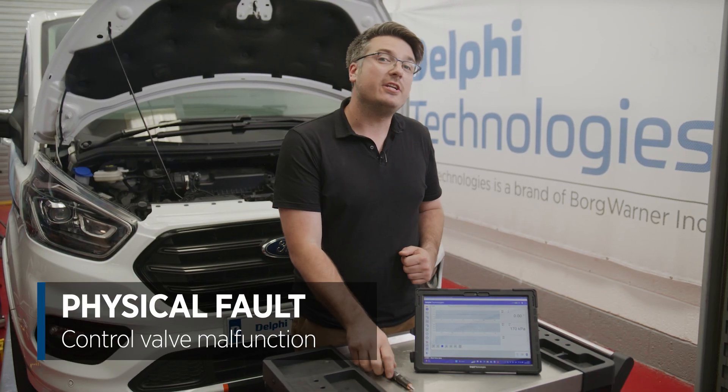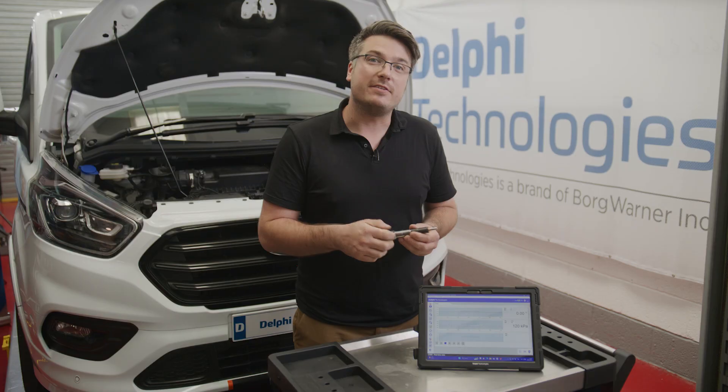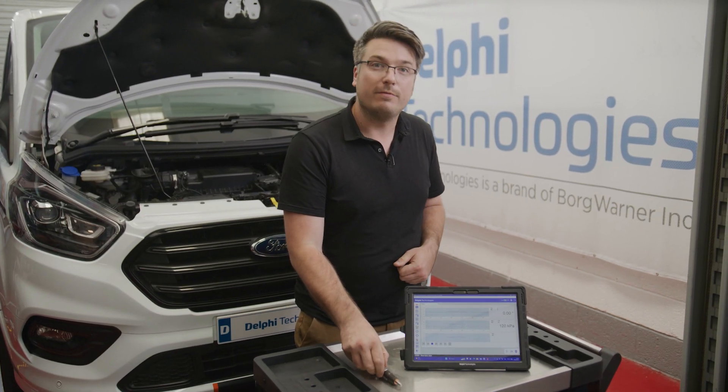The physical fault is actually a control valve malfunction. The piezo control valve in the injector is responsible for controlling the fuel flow. If these components malfunction or become stuck in an open position, it can cause excessive back leak.